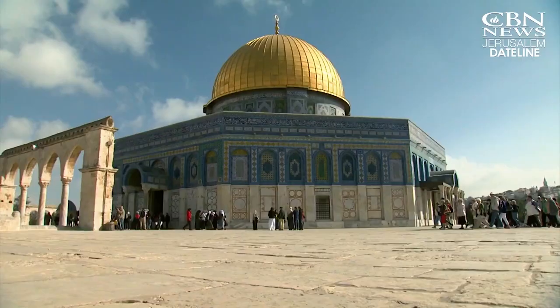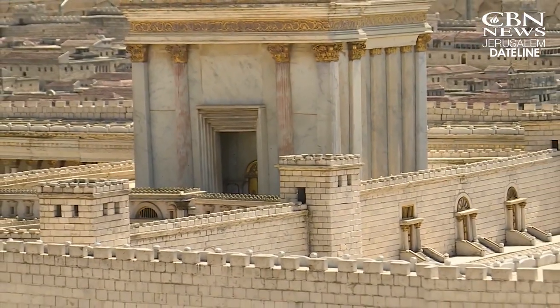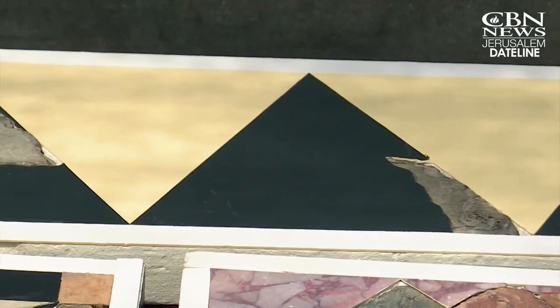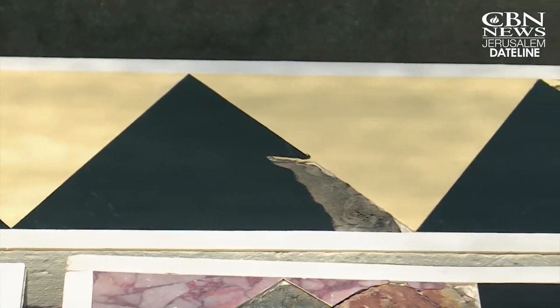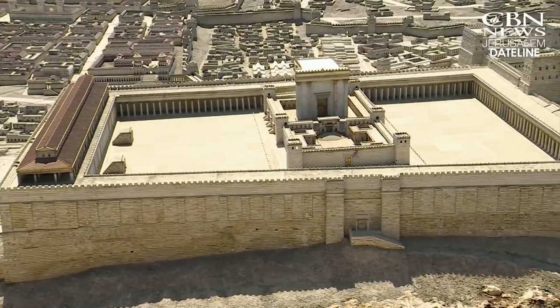We're not out to try to prove anything. The temple was there, but we can show you more clearly exactly what was there. For years, present-day visitors to the Temple Mount imagined Herod's Temple was made from white stone. Now, Barkay says the restoration of the floor tiles gives a deeper understanding and appreciation for the glory of the Second Jewish Temple.